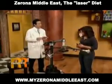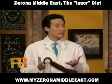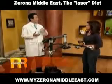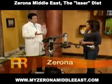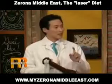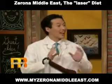This is the Zerona laser, and this achieves what we consider to be the holy grail of plastic surgery. It achieves fat loss and inch loss without any invasiveness, without any surgery, without any needles, without any numbing mess, without any downtime.